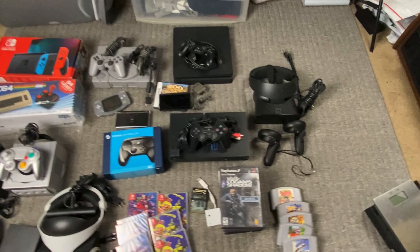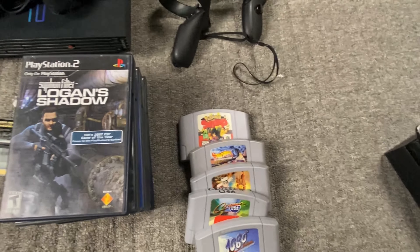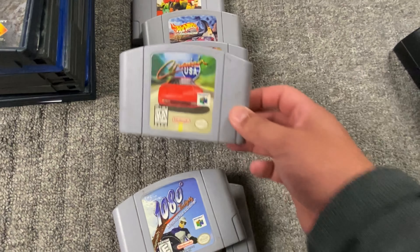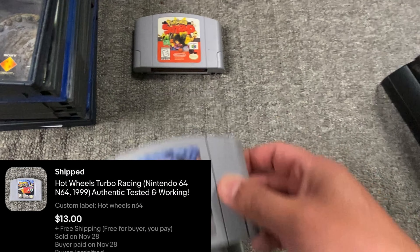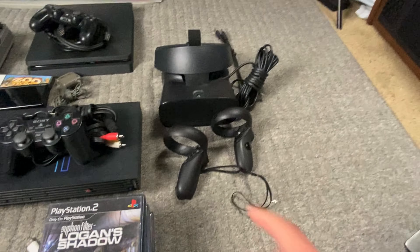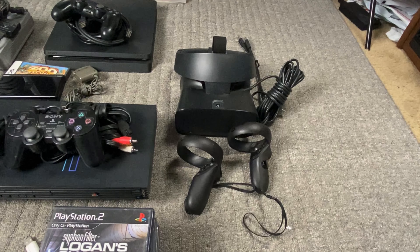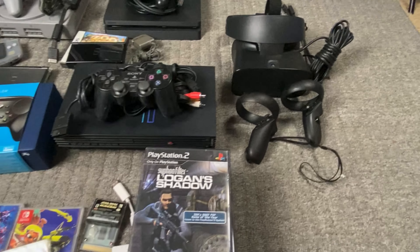Let's start off with the N64 games. We got GoldenEye 007 — really solid game. 1080, Cruisin' USA, Glover, Hot Wheels, and Pokemon Snap. And then we sold this Oculus Rift S — I picked it up for like $100 and it sold instantly for $190 to $200. I had it up for $200 but sent an offer for $190. Quick, easy profit — sold in less than a day.